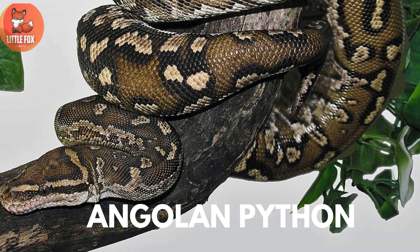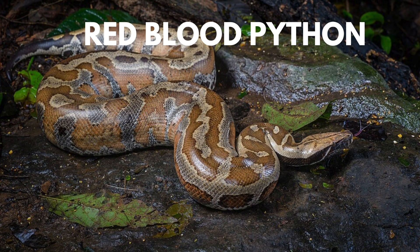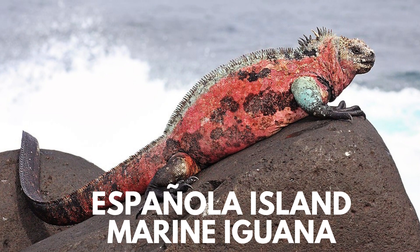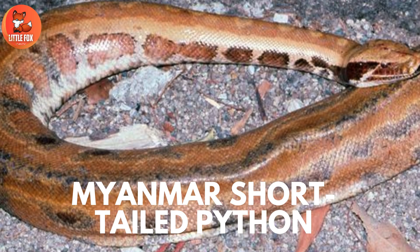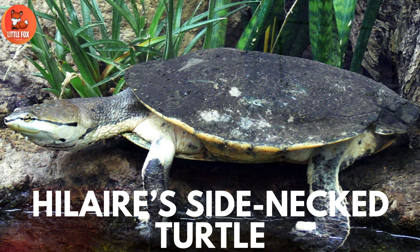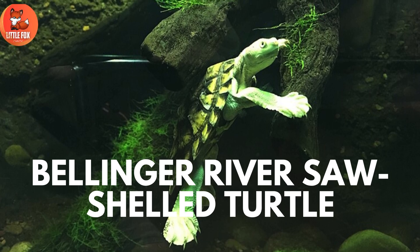Number 118: Angolan Python. Number 119: Black-Lined Toadhead Turtle. Number 120: Red Blood Python. Number 121: Twist-Neck Turtle. Number 122: Española Island Marine Iguana. Number 123: Myanmar Short-Tailed Python. Number 124: Hilares Side-Necked Turtle. Number 125: Scrub Python.